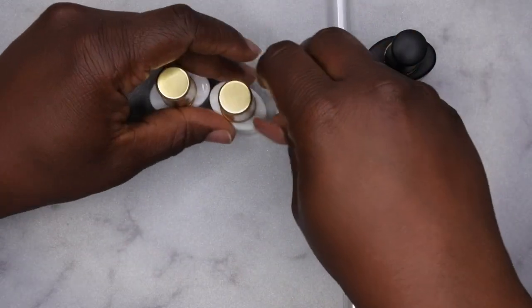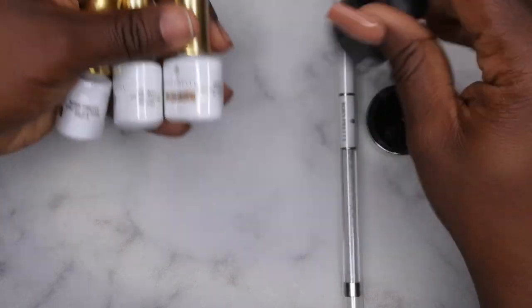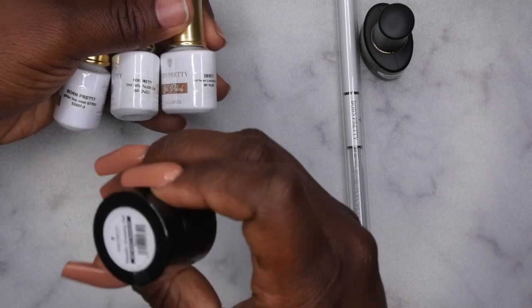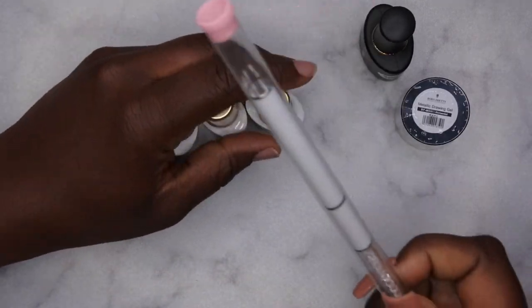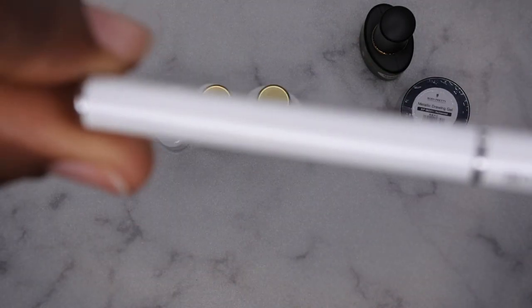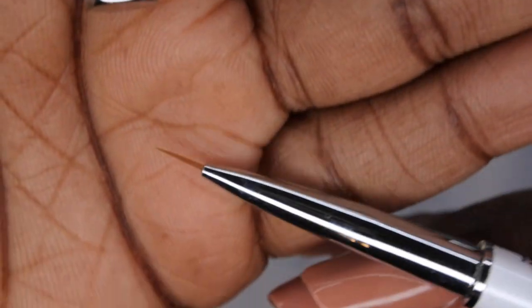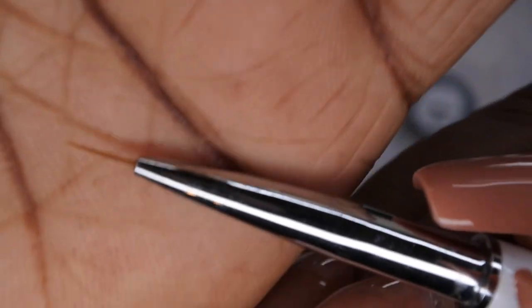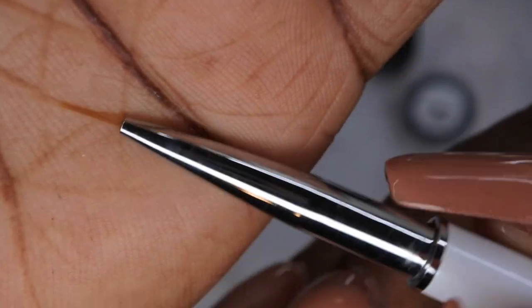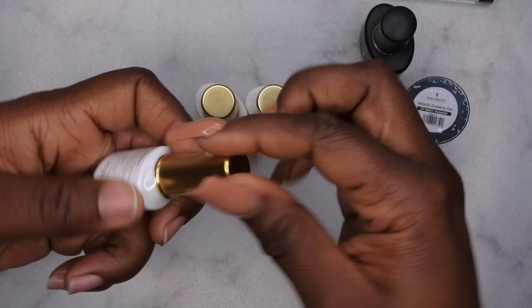They sent over three or four of their gel polishes, a metallic drawing gel, and it looks like a liner brush or nail art brush of some sort. This is really cute — that's a fantasy liner brush, you guys. I like that. And then let's take a look at these polishes here.